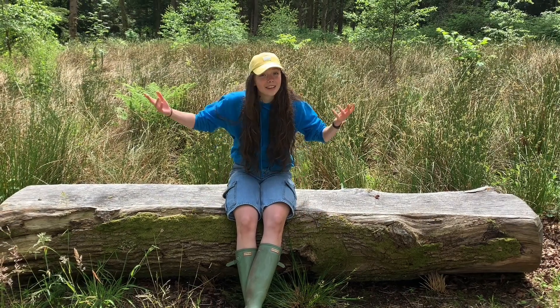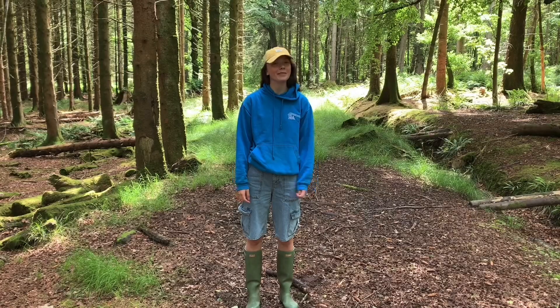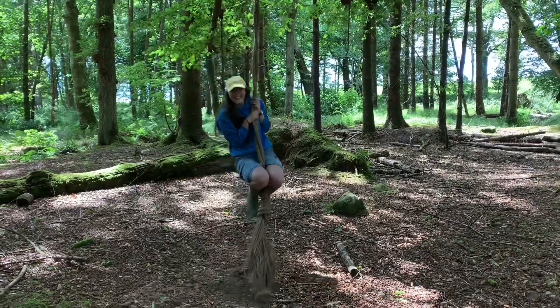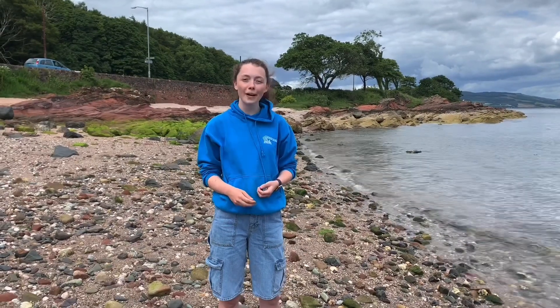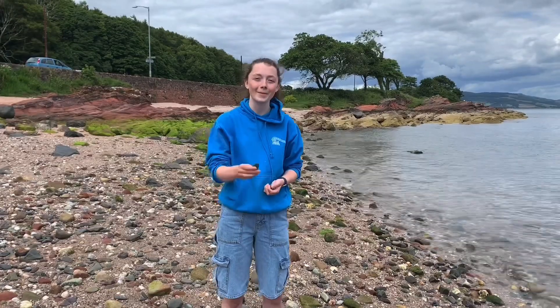This time of year we're usually out here at Mount Stewart getting ready for two weeks of den building. But even though we can't be out here, it doesn't mean we should miss out on all the fun! We'll be releasing one Dens Days video a week for the next five weeks, with helpful hints about den building as well as fun activities and challenges for you to try at home.